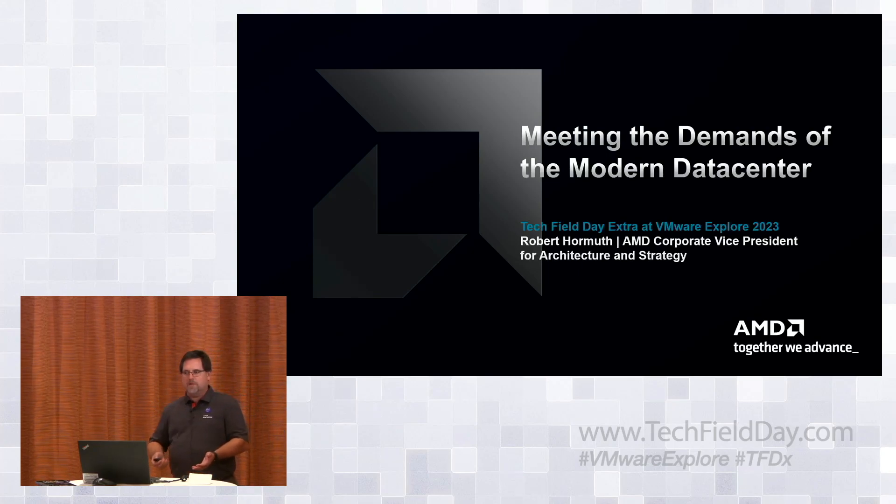A little bit about me: I'm relatively new to AMD, about just approaching three years. Started out with a team of one, and we've hired some of the people you'll get to hear from later today over the last two and a half years — about 25 to 30 on this architecture and strategy team. Prior to AMD, I was at Dell for 13 years as CTO of the server PowerEdge BU. Prior to that, I did an eight or nine year stint at Intel.